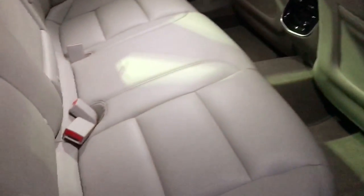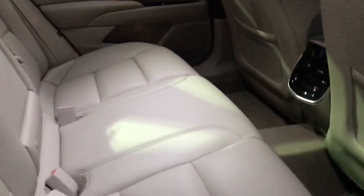Take a look at the back seat here. Tons of space back here for passengers. You do have your heated back seats also.